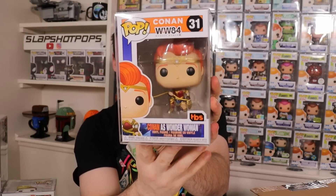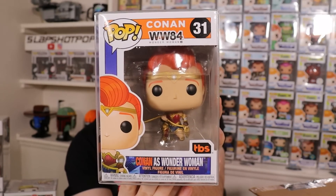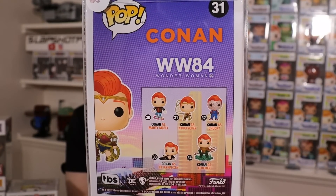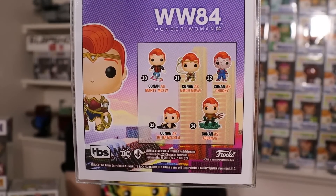We got one left. Last pop from the box — it is a Conan pop. They used to do these Conan pops right around San Diego Comic-Con, usually coming out with a set of four every year. I believe this is from 2020, which was the last year they actually did it. This is Conan dressed up as Wonder Woman from Wonder Woman 1984. From that year they also had Conan as Aquaman, Conan as Dr. Ian Malcolm from Jurassic Park, Conan as Marty McFly — which I do have in my collection — and Conan as Chucky. This is the only one where Conan is dressed up as a female. It does have some pretty good value according to the sticker on the back: $65.